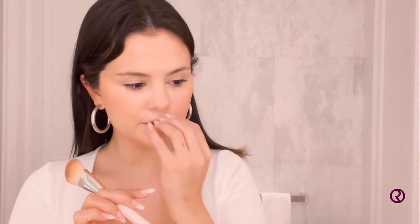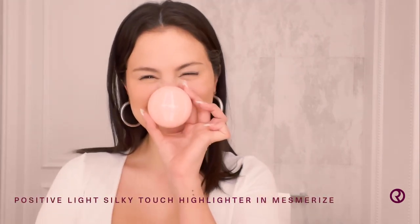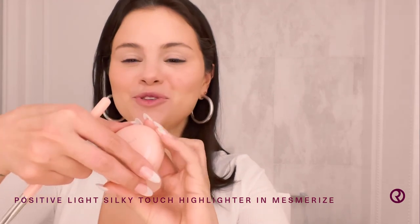Next, I'm really, really excited about this one. It is my Positive Light Silky Highlighter. It's so pretty and it's in the pebble form, which is one of my favorites — so cute and gorgeous. I love this, it's so good, you guys.